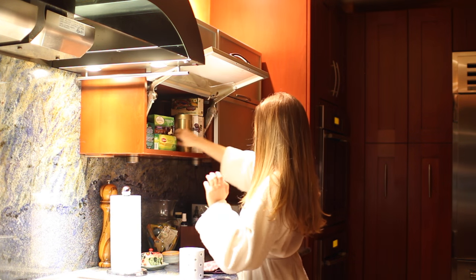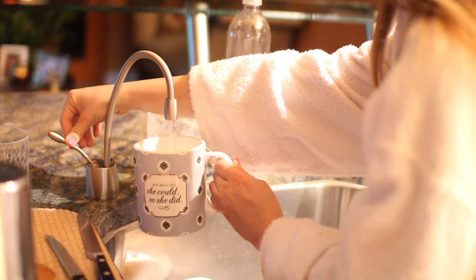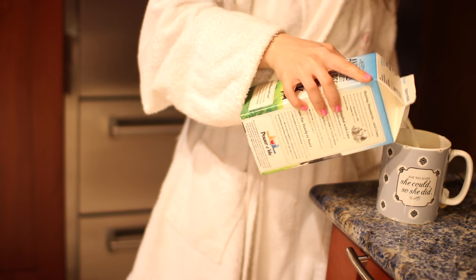You guys know the drill — I have to have my nightly cup of chamomile tea. So I'm just drinking some Twinings calm chamomile tea. It's my absolute favorite. We actually have this really cool instant hot water, so it's amazing for instant tea, and then I just put a little milk in to kind of cool it off and create a nice creamy texture.